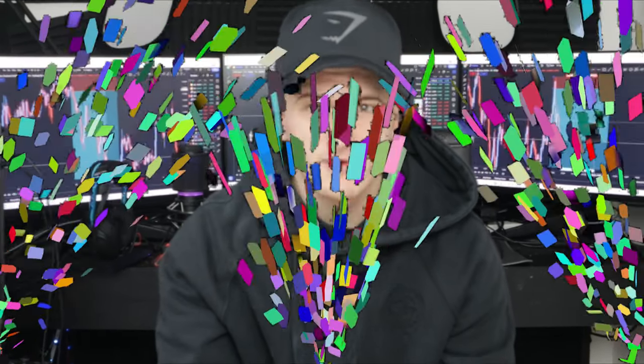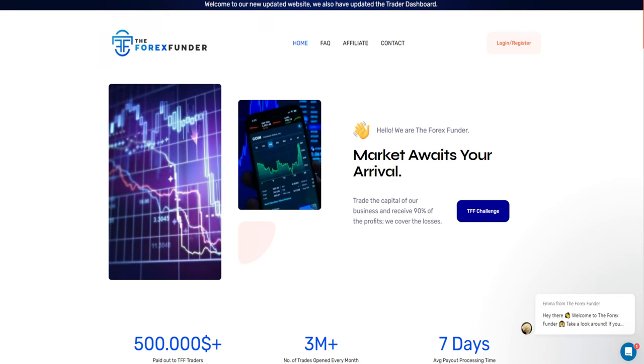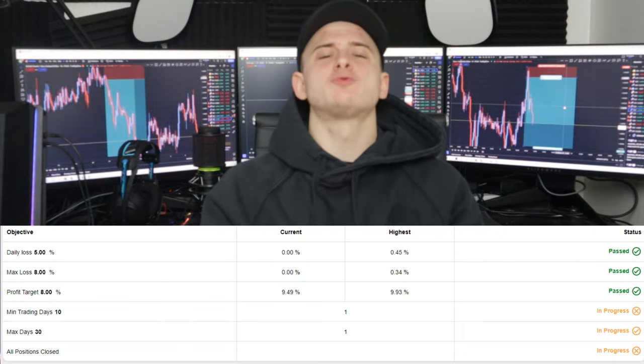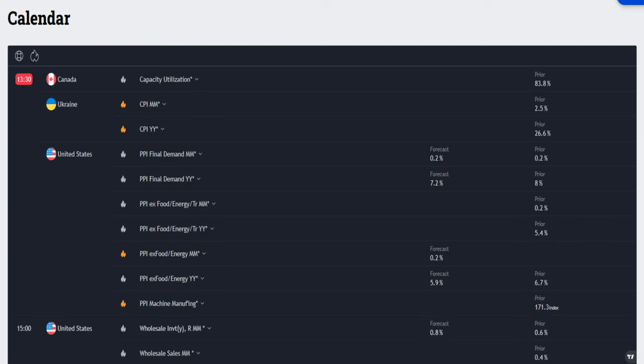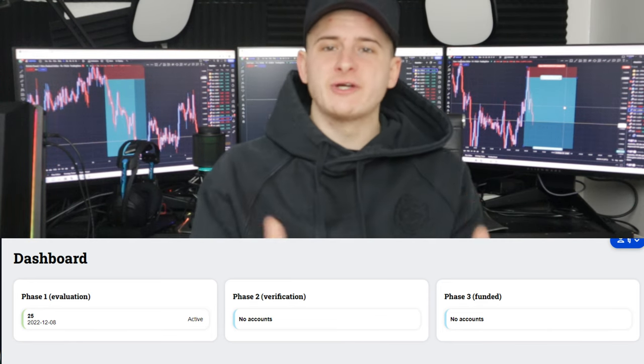The Forex Funder relaunch has started. Phase one requires eight percent and it's a cheap price package — probably the best out there right now. They have a leaderboard, an economic calendar already on the client portal, and everything is automated. You get the challenge as soon as you put the purchase through and it goes straight into your dashboard.